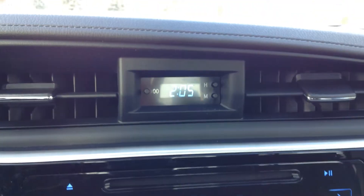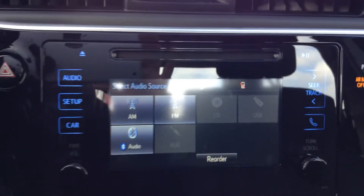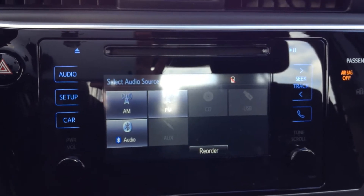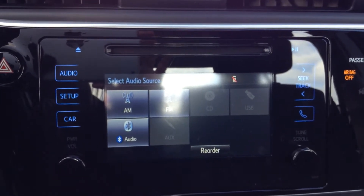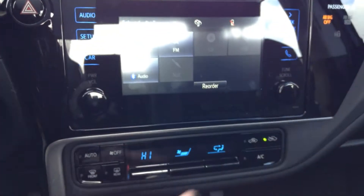There's a digital clock that's easy to set the hour and the minutes. It's a 6.1-inch touchscreen display. It has a six-speaker audio system with a CD player, AM/FM radio, and it's Bluetooth and MP3 compatible. This is newly designed for this year.